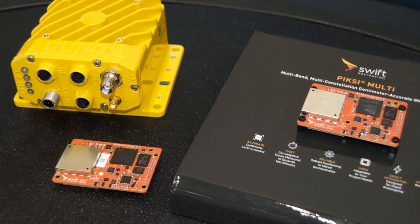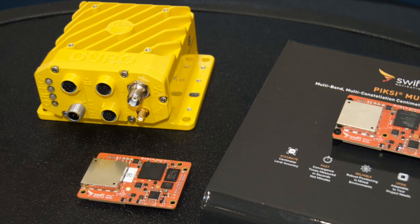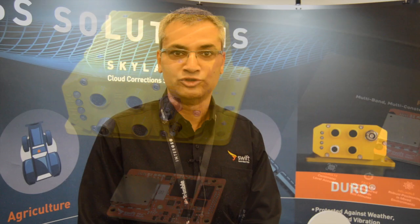We also just announced our new product called Duro Inertial. That's a continuation of our partnership with Carnegie Robotics, and builds upon the previous product called Duro, which is a ruggedized version of our Pixie multi-receiver.